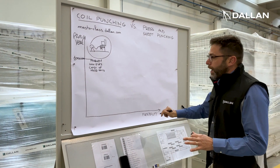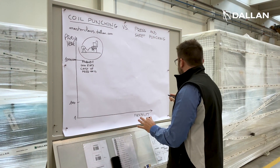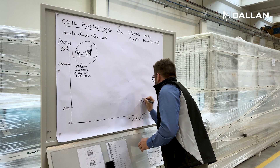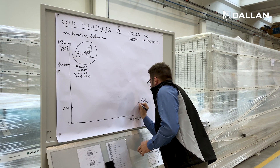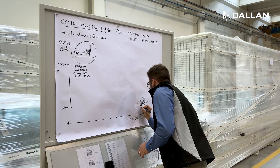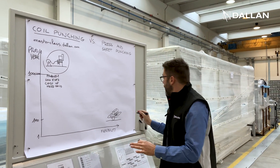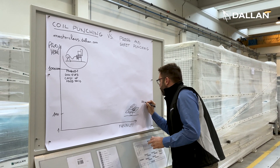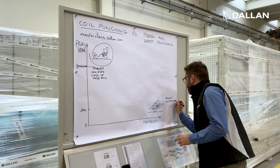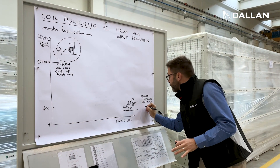On the other end of the graph, for productions from one to one hundred parts per year, we have the traditional flat sheet punching machines. These machines have great flexibility, but they also have the problem of low productivity and high scrap, which in many cases can be over 20 percent.